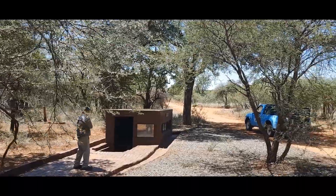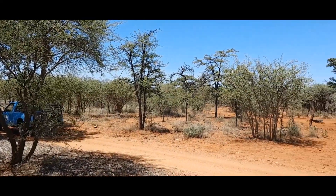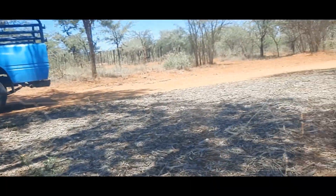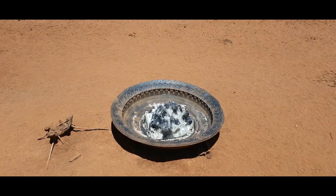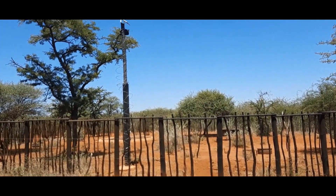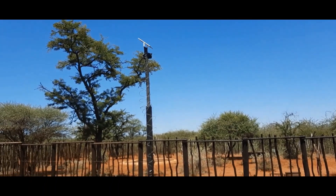Baie netjiese skuiling hier by die watergat. Lekker sitplekkie. Toilet. Kan hierdie reite op skuif - kan jy sien wat aangaan daar buite. Sout lek, minerale lek, en dan is die water daar. Gaan kyk gou wat aangaan daar by die water. Ek sien hier is ook 'n sonpaneeltjie.